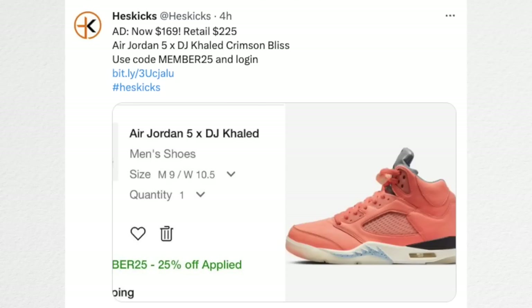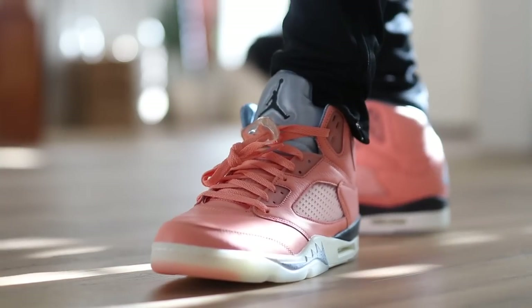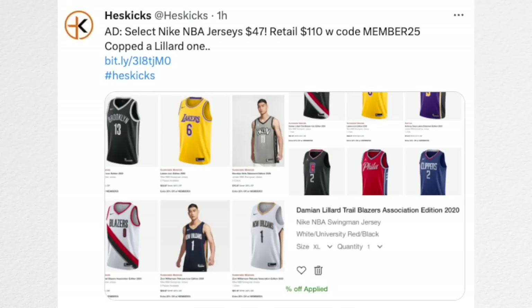The DJ Khaled Air Jordan 5s are available as well — retail is $225 but you can get select sizes for $168 right now. I bought those at full retail, so $168 sounds a lot better than what I paid. I like the colorway but I don't think it's a fan favorite, and the fact they've been sitting in full size runs is pretty crazy. Also, there are select NBA jerseys available on Nike's website as low as $47 — they normally retail at $110 — which is great for me and the wife since we're going to a Blazer game.